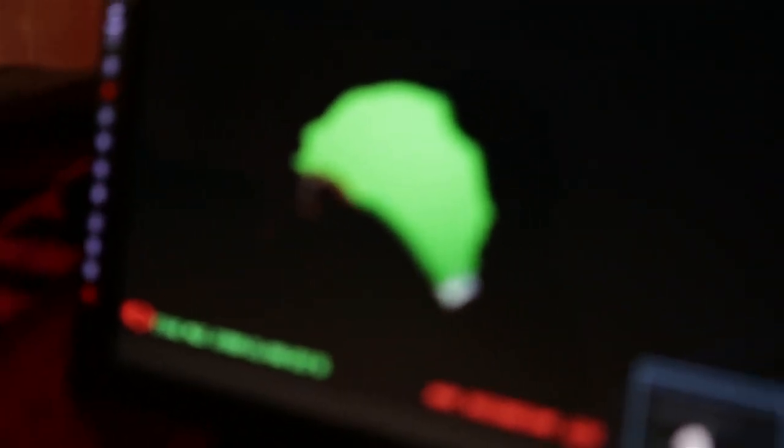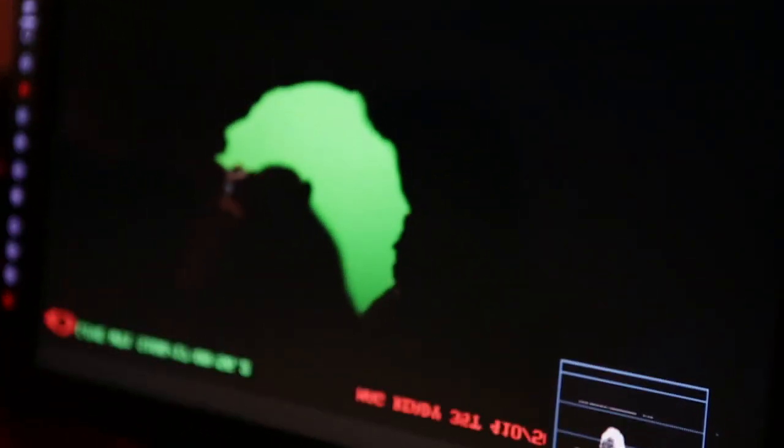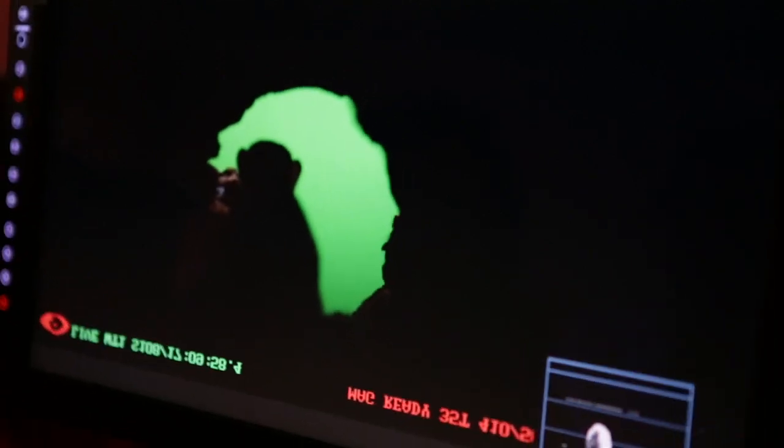Finally, we were able to get one of the young females to really get focused on a worm that was at the very top of the log. She was able to move from the dark into the light and back into the dark without stopping.